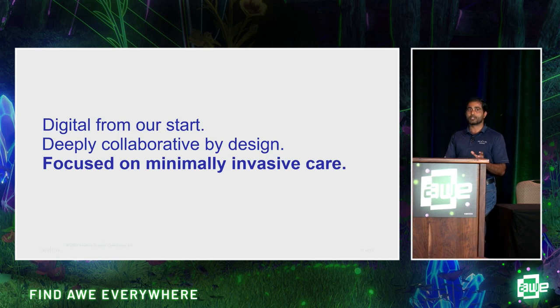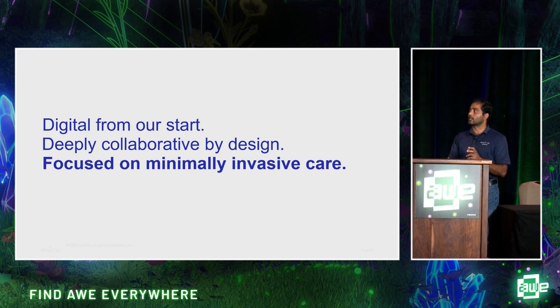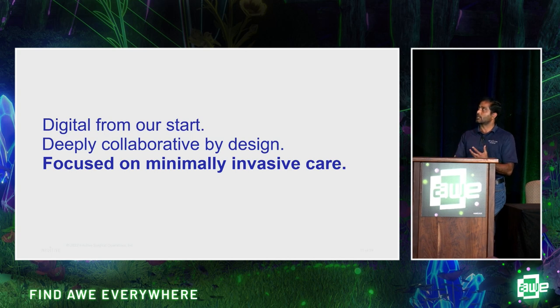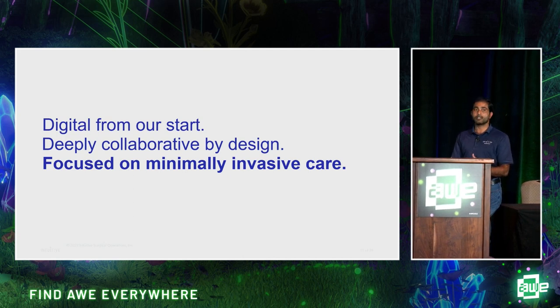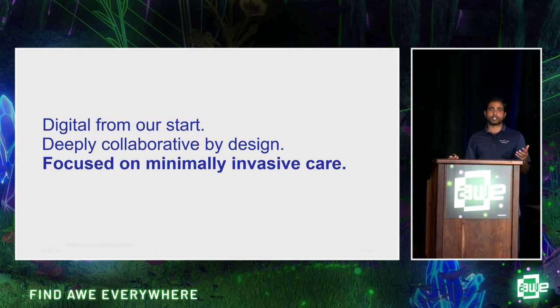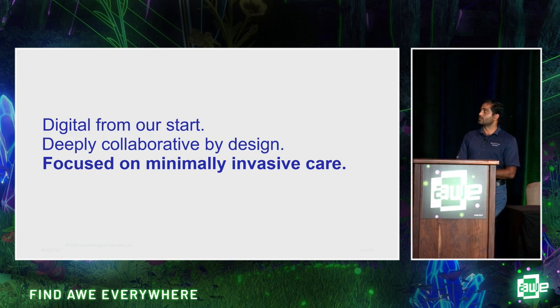Now let's touch on digital surgery. Digital surgery is about enhancing surgical outcomes through advancements in robotic surgery, augmented reality, virtual reality, AI, and ML. Intuitive Digital is deeply collaborative by design and focused on minimally invasive care. You can use digital surgery across the entire perioperative space — during pre-op planning, intraoperative guidance, and during surgery itself.